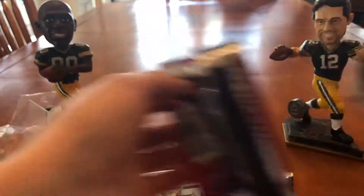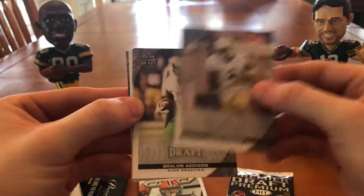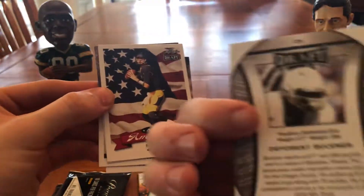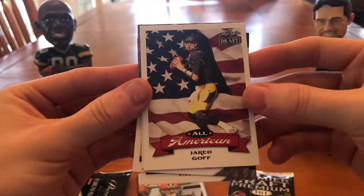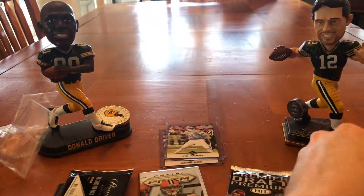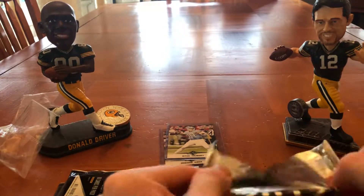Yeah, I mean, it makes sense. Chris Brown, wide receiver. Braylon Addison, wide receiver, rookie card. DeForest Buckner, rookie, gold. Pretty decent card right here — an All-American insert card. Jared Goff. And a Josh Ferguson. That's decent cards in there, considering.